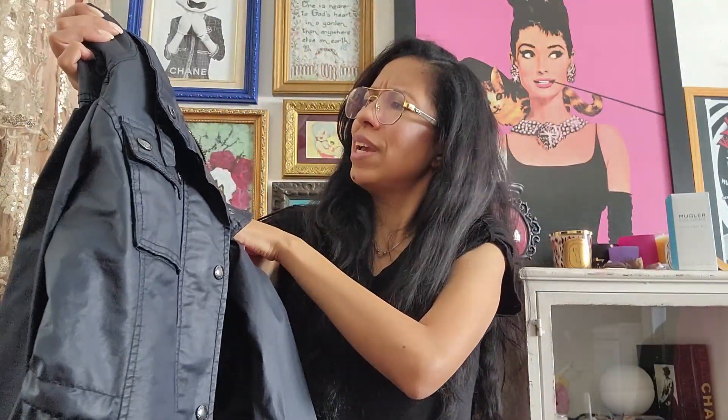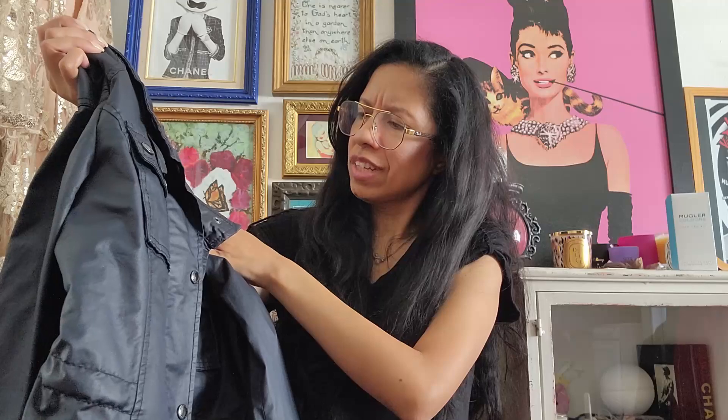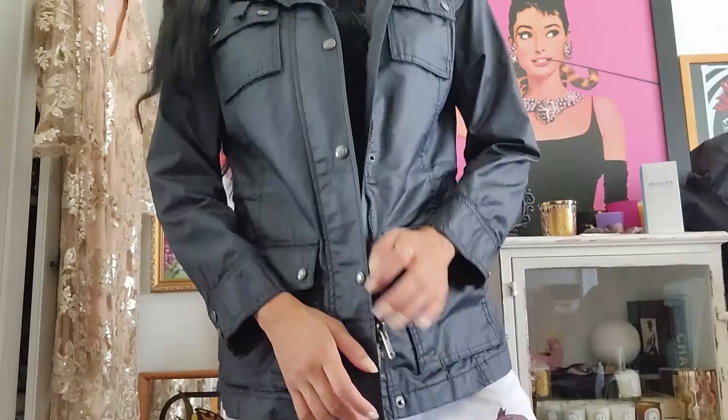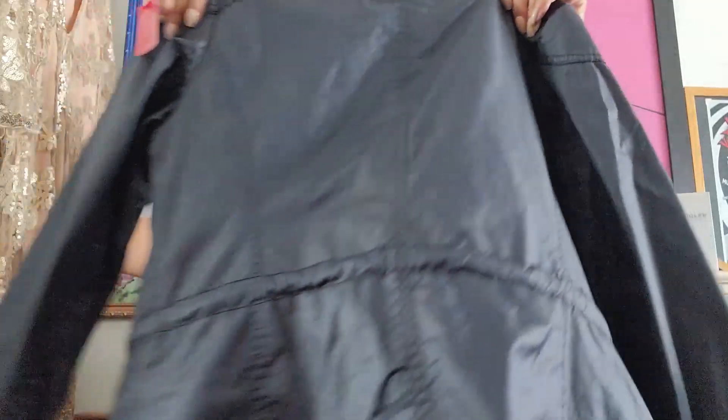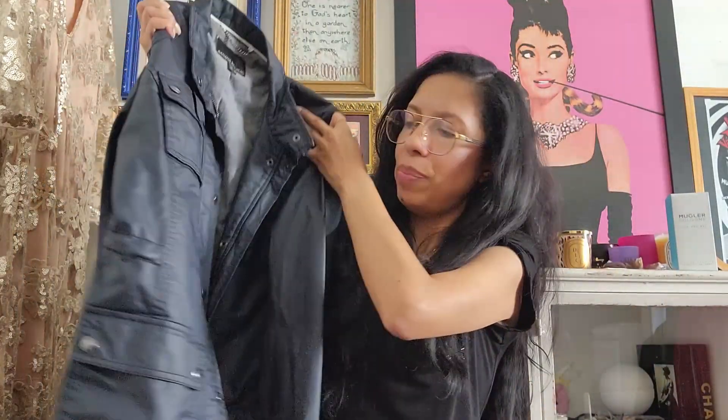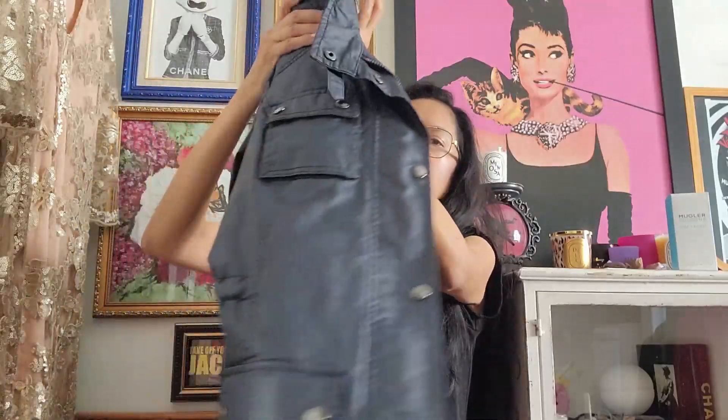Actually, it's more like 2008-ish, I think. It's this jacket and I got it for five dollars. Sometimes these things can sit on my Mercari store for a really long time, but if you're interested in this Banana Republic jacket, I'll probably list it for 10 bucks.